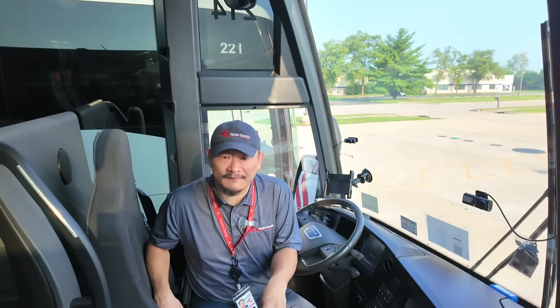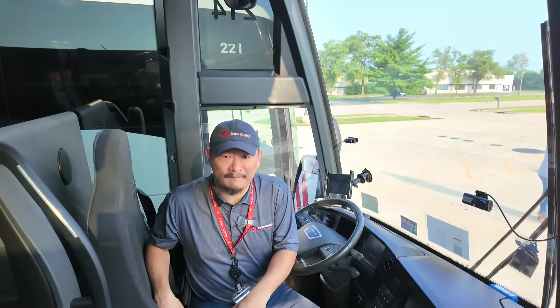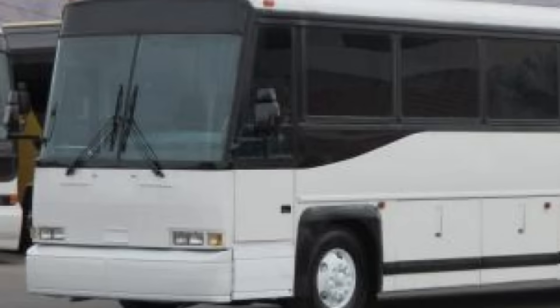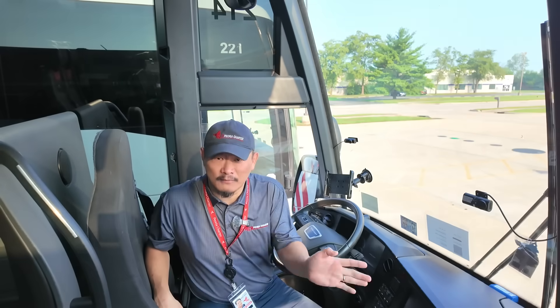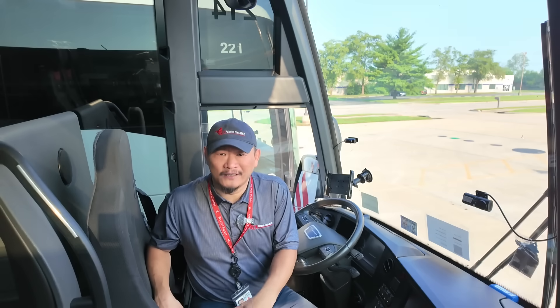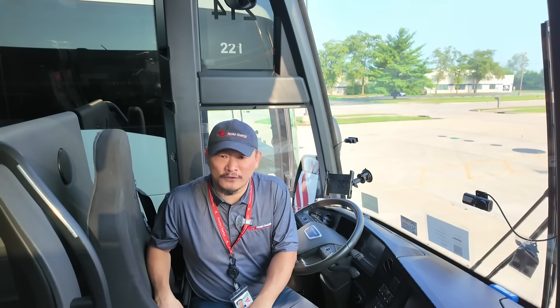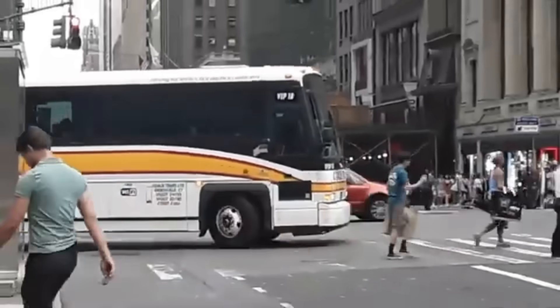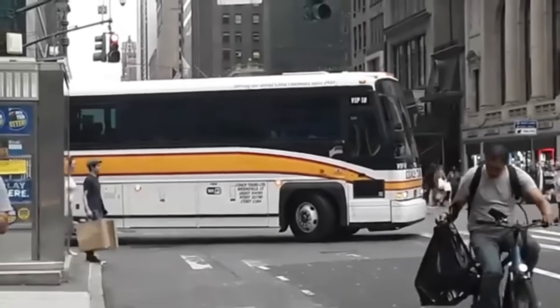A few weeks later, while he was at a rest stop, that bus he saw just happened to pull in and park next to him. He realized what the difference was — the windows appeared to swoop down into the entry door and the driver's area. But when he looked closer, it wasn't the glass. It was only cosmetic, a paint job that created the sleek illusion. He thought it was a gorgeous look, and when he moved on from Greyhound to the next motor coach company he drove for, he described it to the owner, and it wasn't long before that company started doing the same thing. All of a sudden, all the drivers wanted to drive those buses — they were known as the 'new look.'